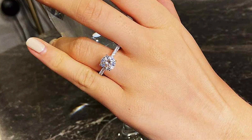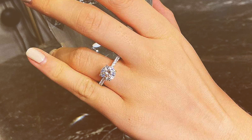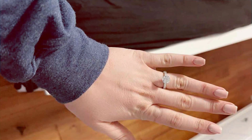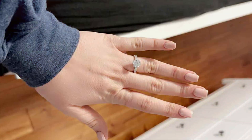The classic design of this ring makes it the perfect choice for engagements, weddings, or as a stunning accessory for any special occasion. Its simplicity and understated beauty ensure it complements any style, adding a touch of glamour to every ensemble.